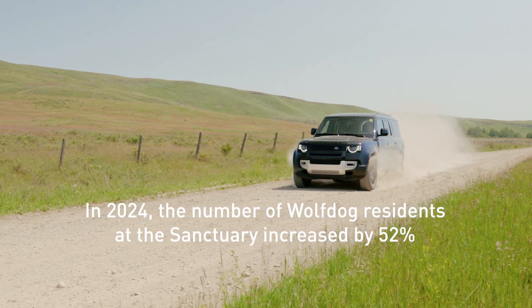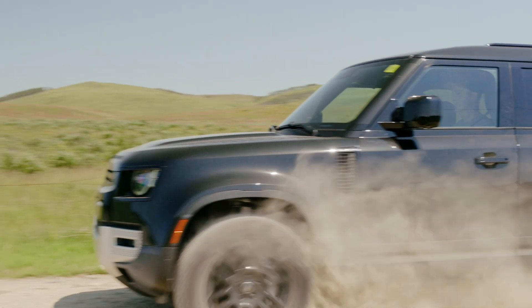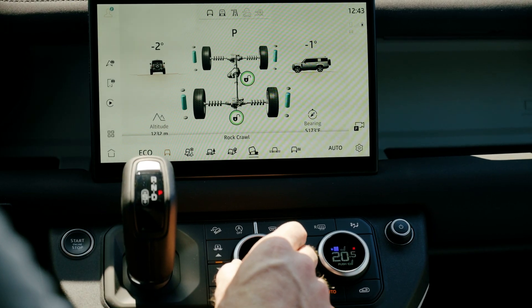With us being the only sanctuary in all of Canada, these calls can come from all over the place. Currently what that looks like is multiple days in the vehicle, driving many, many hours. Here in Alberta, you can have extreme heat, extreme cold. We're driving through mountain passes, driving to some very remote, very rural locations as well.